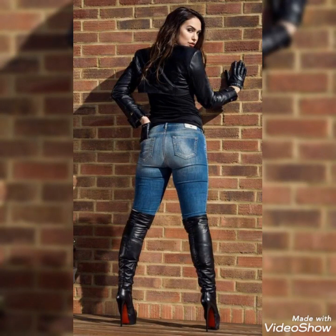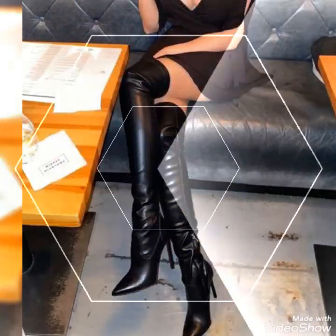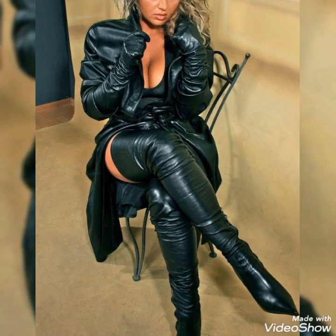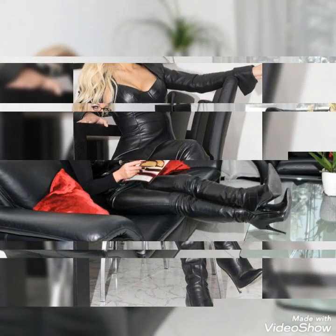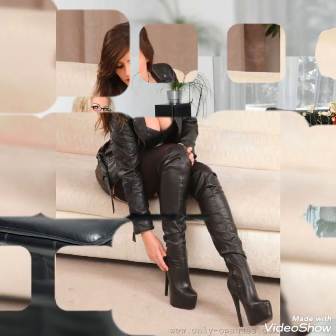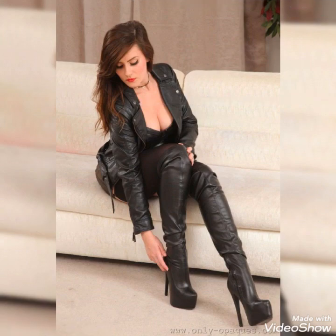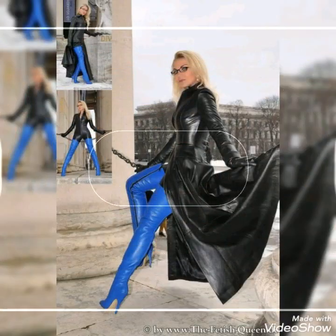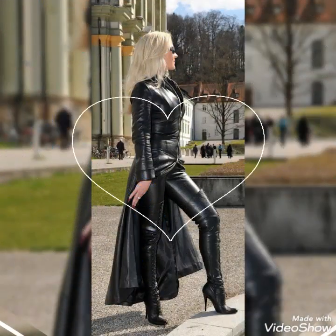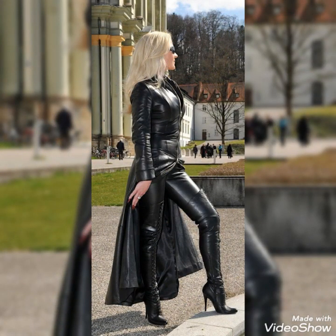Keep watching this video till the end for more videos and more collections about pointy toe thigh high long boots and outfits made for beautiful ladies and girls of 2021 and 2022. Don't forget to like my videos, don't forget to share my videos, and also subscribe to my channel for more videos and more designs.